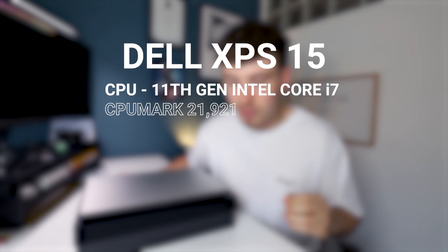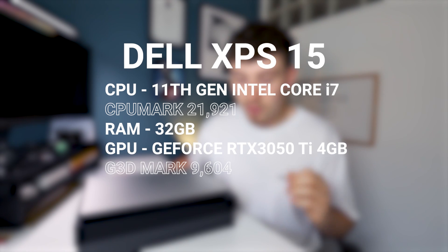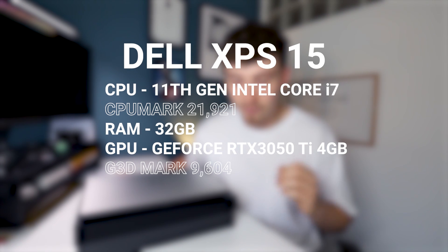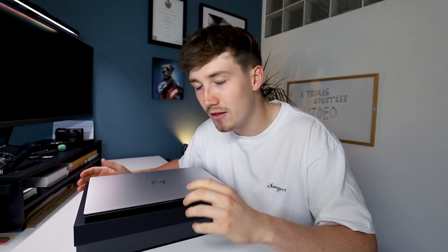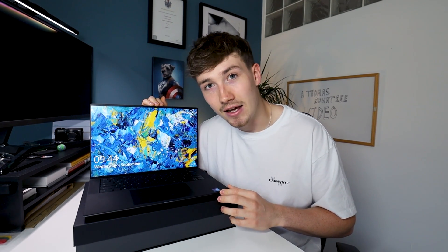The Dell XPS F15 has an 11th generation Intel Core i7 processor with a CPU mark of 21,921, 32 gigabytes of RAM, a GeForce RTX 3050 Ti 4 gigabyte GPU with a GPU score of 9,604, and 512 gigabytes of SSD storage. It's 15.6 inches with a full HD screen, and it cost me £1,776. I'm seriously happy with it. I could have found something with similar specs a little cheaper, but I really like the look of this laptop and it is arguably the best laptop for an architecture student on a budget.